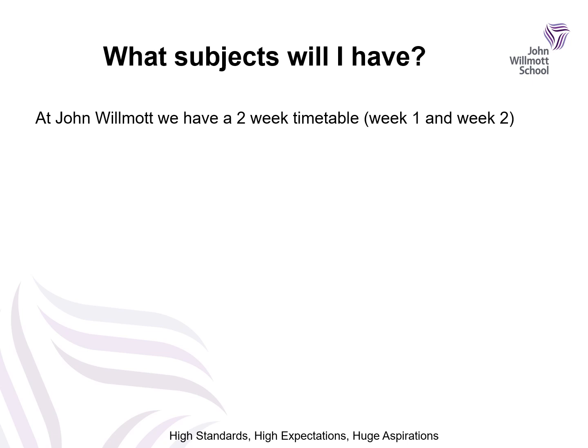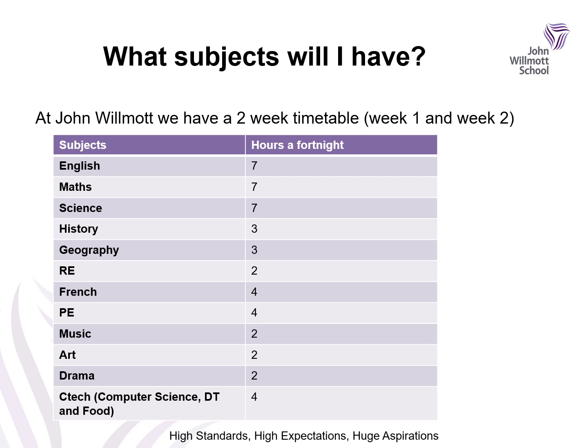At our school we have a two-week timetable, meaning we have a week one and a week two. These are some of the subjects you will have over that fortnight, and the right-hand column tells you how many hours of those subjects you will have. You will study English, Maths, Science, History, Geography, RE, French, PE, Music, Art and Drama. We also have a CTECH lesson which consists of computer science, design and technology where you'll make something, and food technology. There will also be signposts around school to remind you whether it is week one or week two.